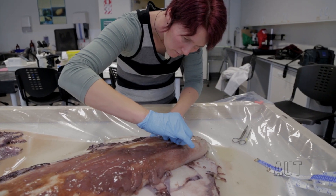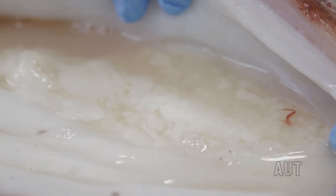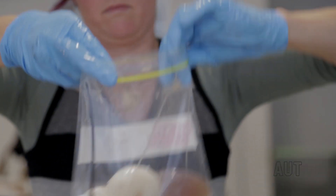We'll be looking at some dietary work as well. If there are stomach contents, we can find out a bit more about what they eat and understand their position in marine food webs a bit better.